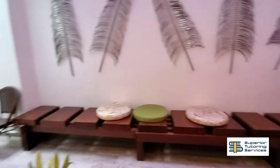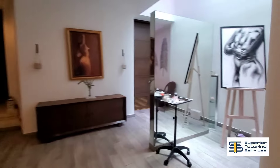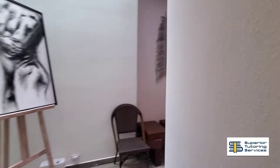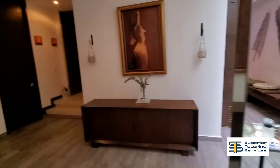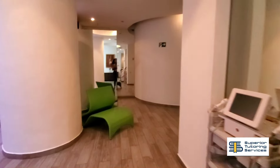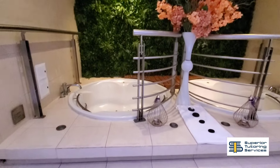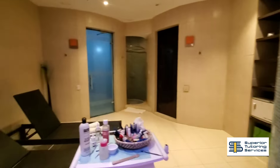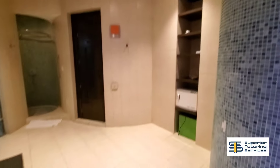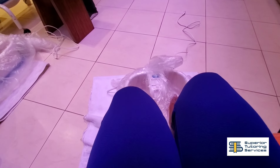We also decided to check out the spa and I just loved it. They had nice calming music playing throughout and we opted to utilize their spa services, which was honestly not as inexpensive as I thought it would be, but I really liked it. The attendant was really nice and the entire setup was so scenic and so beautiful.